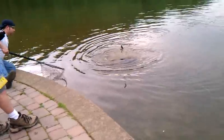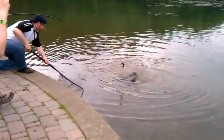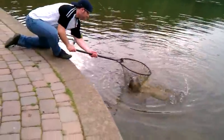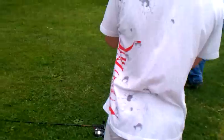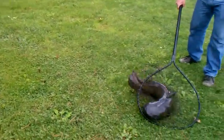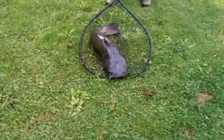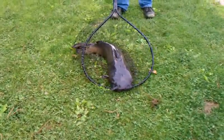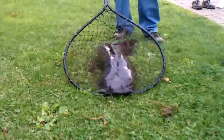Hold on! Hold on! Holy cow, babe! Oh my God! Yes, it is. Wow. I thought I might have to grab it by its mouth. I don't know if there's a net. Wow. That's crazy.